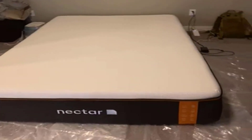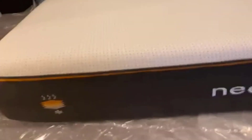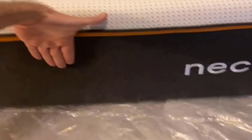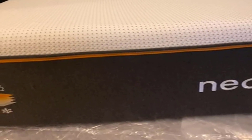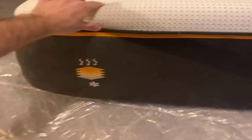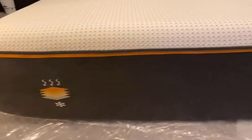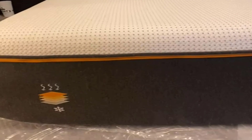Number 3: Firmness and Support. Nectar rates this mattress at a 6.5 firmness level on a scale of 1 to 10, with 1 being as soft as a feather pillow and 10 being as firm as a cement floor. This moderate firmness level should cater to a wide range of sleep preferences, providing adaptable support and contouring comfort.